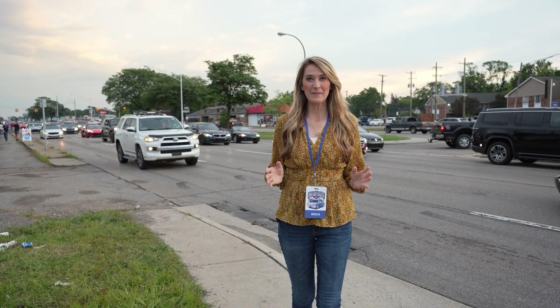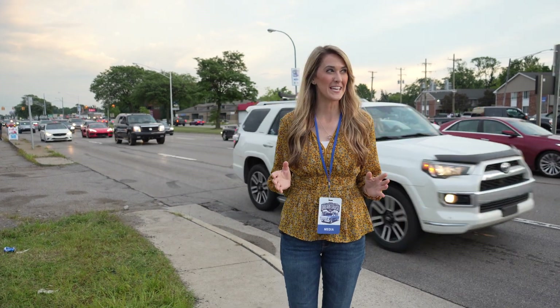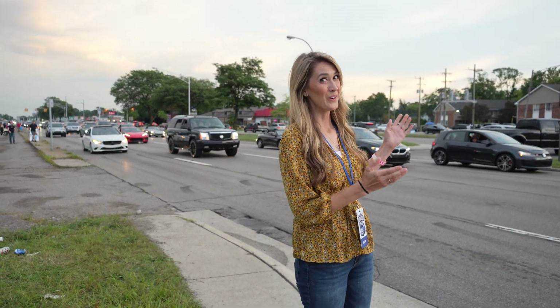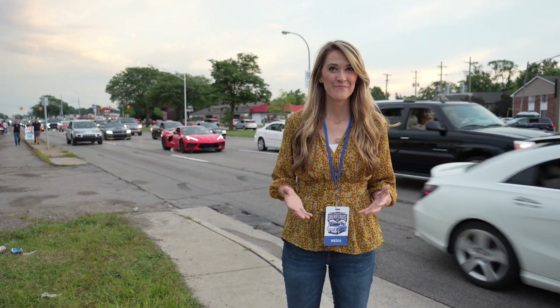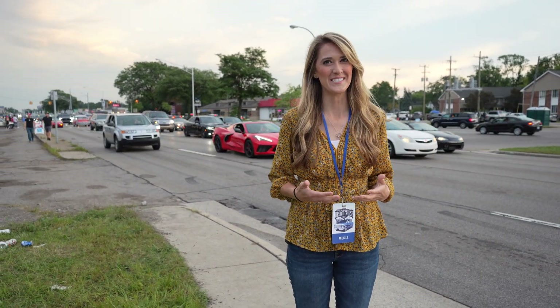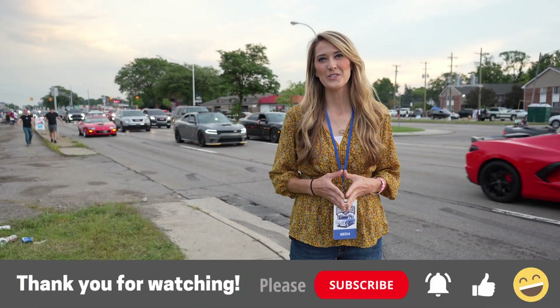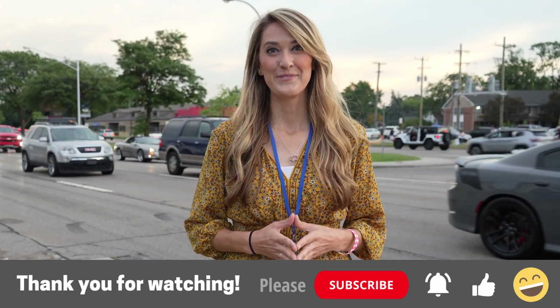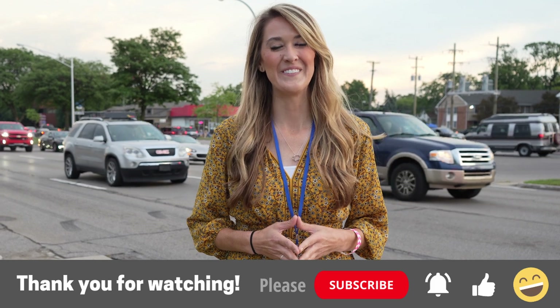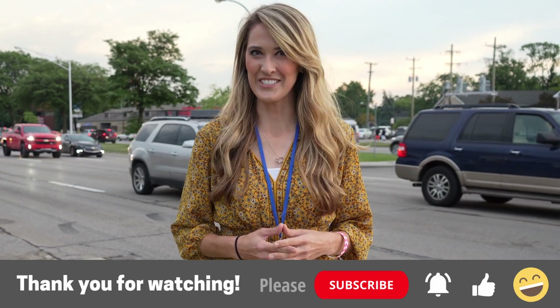Well, we're wrapping up the day here at the Woodward Dream Cruise, and surprisingly enough, we saw quite a few EVs. I think within the next five years, we're going to see more and more EVs out on Woodward for this event. Thank you guys so much for watching — if you enjoyed this video, please like, share, and subscribe. Until next time, drive, fly, ride — go electric!